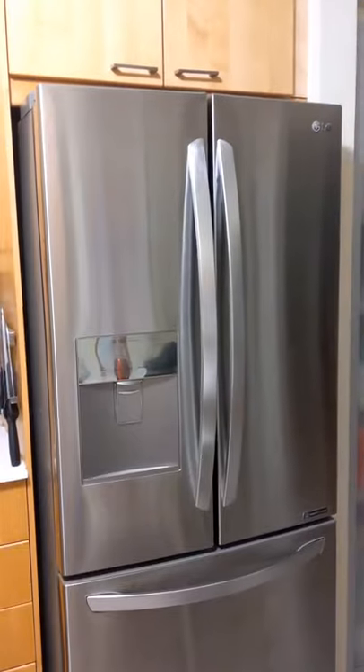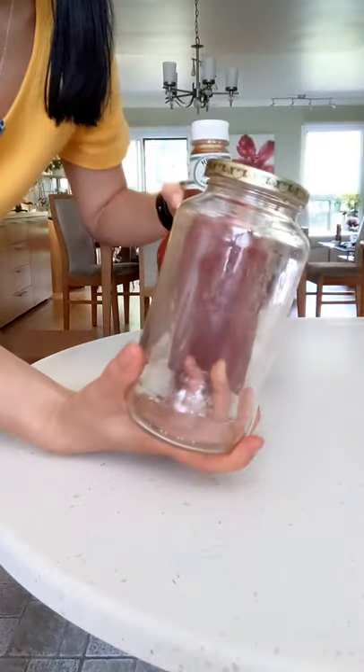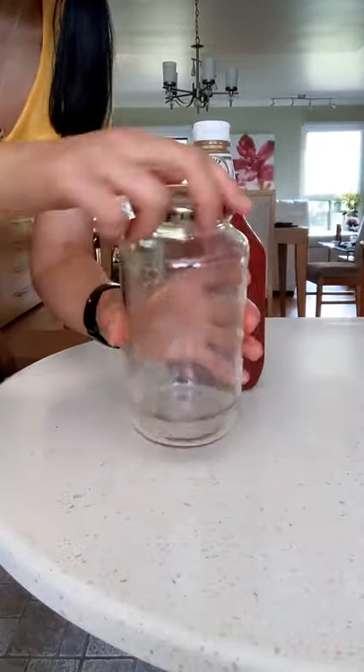You can store these in your fridge for at least six months. If you think you're going to have them for longer, place them in your freezer. And definitely if you don't want to store them in plastic bottles, you can also store them in glass jars — just use a spoon and scoop it out.